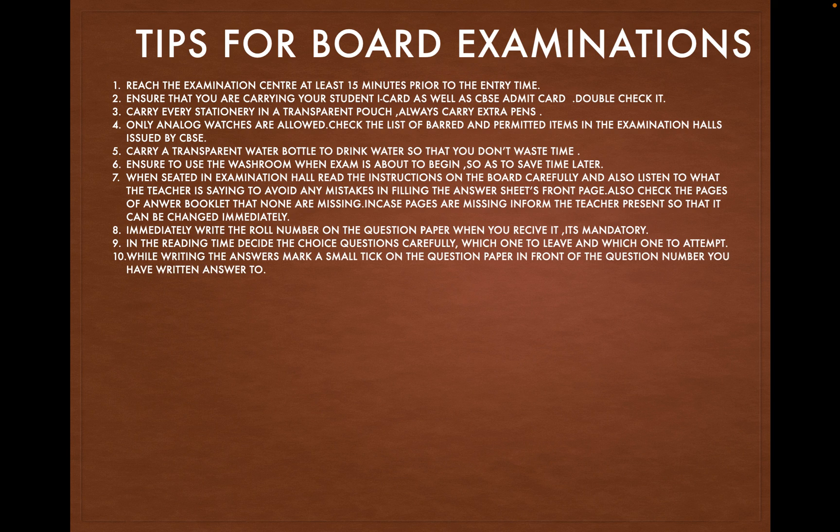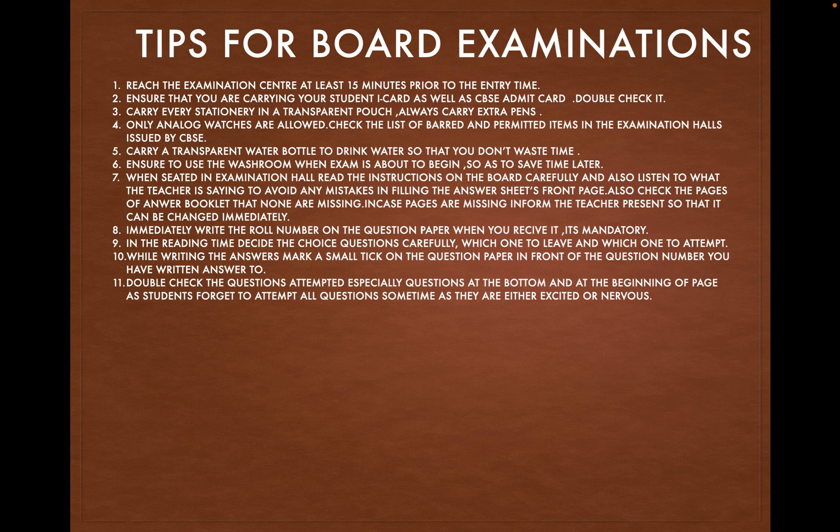While writing the answers, mark a small tick on the question paper in front of the question number you have written an answer to. Double check the questions attempted, especially questions at the bottom and the beginning of the page while turning the paper, as students tend to forget to attempt all the questions — sometimes they are too excited or nervous.